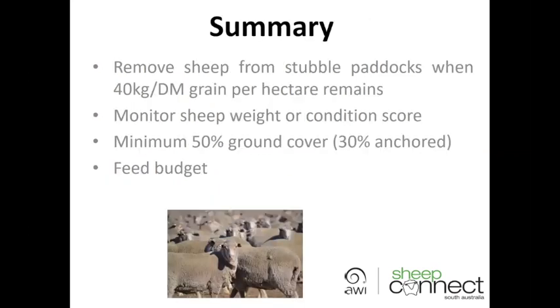In summary, the key points: look at 40 kilograms of dry matter per hectare — when stubble paddocks reach that threshold there's no point keeping stock in there as they'll lose weight, unless you're going to keep that paddock as a sacrifice paddock in which case you'll need to start supplementary feeding. Monitor sheep weight or condition score. Look at your ground cover — once it reaches a minimum of 50 percent, remove animals, and of that ground cover ensure 30 percent is anchored. Where possible, do a feed budget to give you a guide on the value of the feed in front of you and how many days of grazing you'll actually get out of your stubble or failed crop.